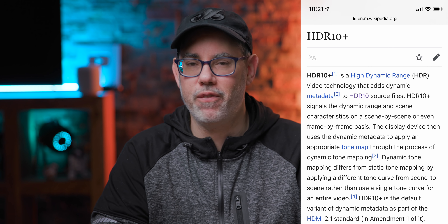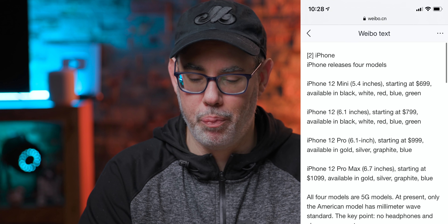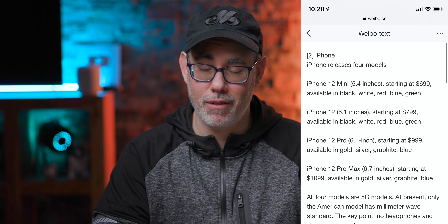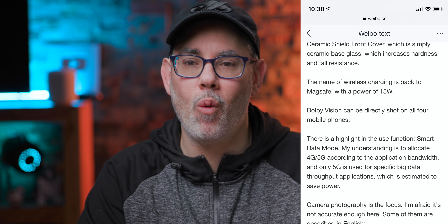If Apple is shooting full-on Dolby Vision out of these phones, that's just extra. Colors — black, white, red, blue, and green — remains to be seen if these are deep rich colors or if 2020 remains the year of the pastels. Wireless charging up to 15 watts, which is cool.